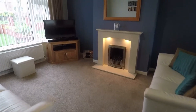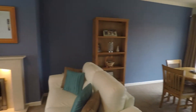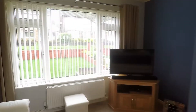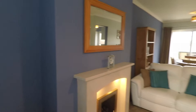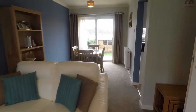We enter first of all into this lovely open plan living dining room. There's plenty of natural light coming into the space, with a large window that overlooks the front garden. You also have a feature fireplace and plenty of space for your living furniture.